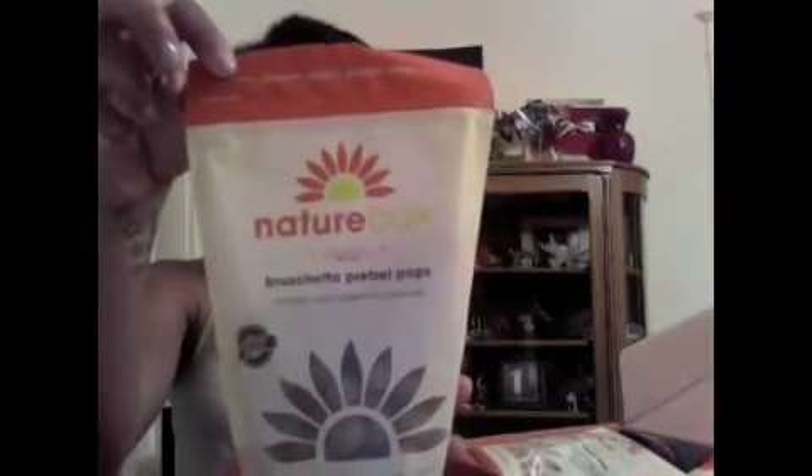They definitely taste healthy but will be good for on-the-go snacking. The second one is Bruschetta Pretzel Pops. I like pretzels, I like bruschetta — let's see if they mixed the two. I get that tomato taste; it has a tomato basil seasoning, which makes sense. Ingredients include wheat flour, canola oil, soybean oil, and cane sugar. I like these.